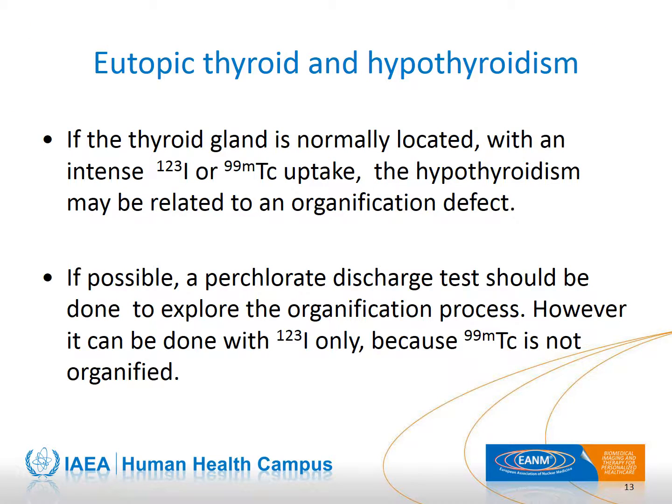When the thyroid is eutopic, congenital hypothyroidism may be related to dyshormonogenesis, specifically an organification defect. This means that iodine may enter the thyroid cell but cannot be organified, or may only be partially organified. Therefore, the physiological accumulation of iodine in the colloid is impaired. This process can be explored by a perchlorate discharge test, but it is limited to the injection of iodine-123, as technetium-99m is indeed not organified.